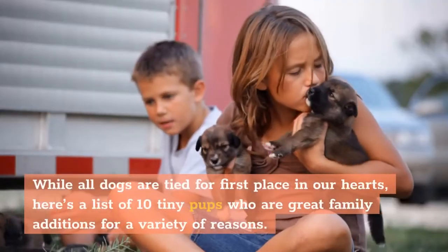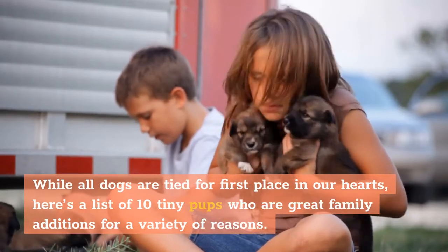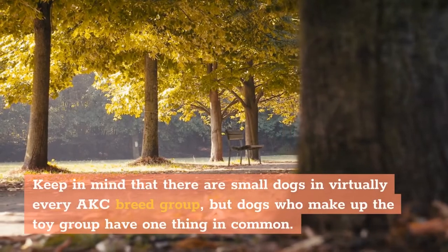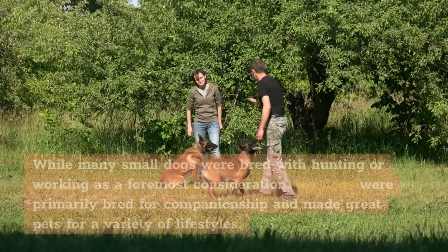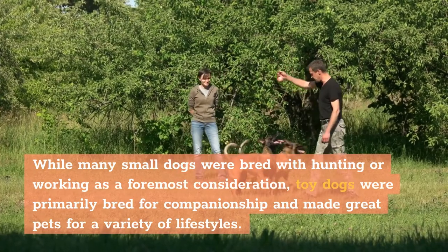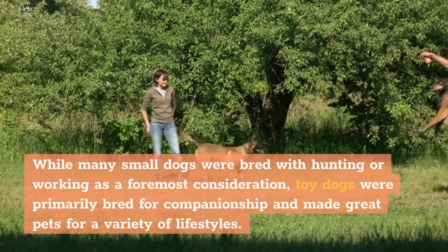While all dogs are tied for first place in our hearts, here's a list of tiny pups who are great family additions for a variety of reasons. Keep in mind that there are small dogs in virtually every AKC breed group, but dogs who make up the toy group have one thing in common. While many small dogs were bred with hunting or working as a foremost consideration, toy dogs were primarily bred for companionship and made great pets for a variety of lifestyles.